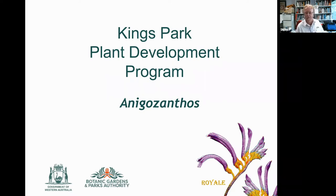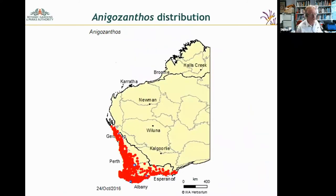Anigozanthos — let me walk through the distribution. It's endemic to southwest Western Australia, a genus of about 11 species. It occurs from just south of Shark Bay through to just east of Esperance, in that southwestern corner.